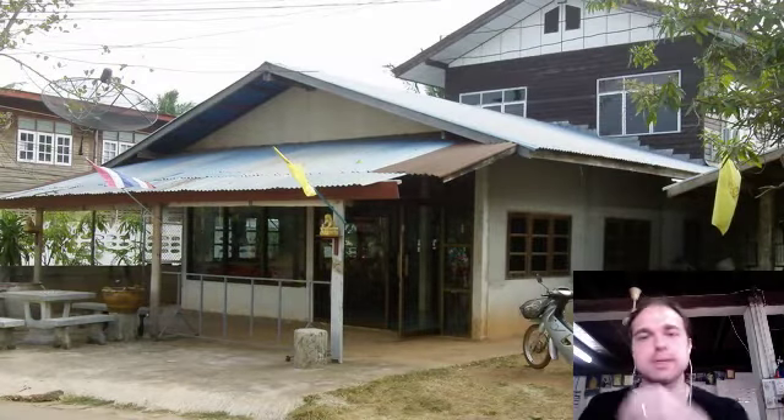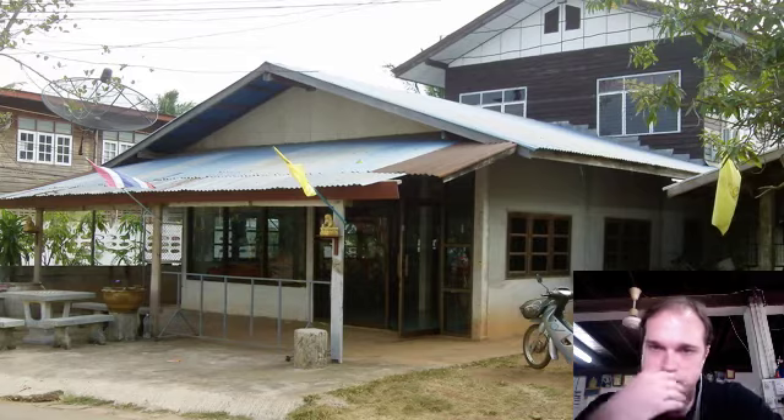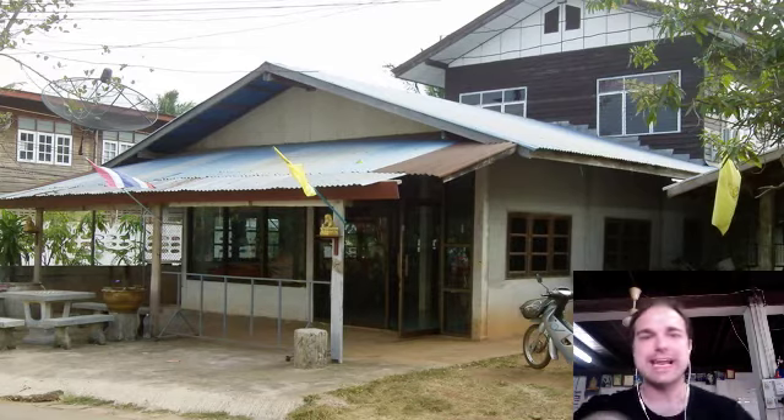Hey there, this is Robert Dempsey at MyThaiAdventure.com, and I just wanted to give you a quick walkthrough of our first rental house in Thailand. This house belonged to the aunt of my wife and is in Plapak, Thailand, which is where my wife is from. The first picture we see is the front of the house where we have been staying for the past week. This house is very typical of Thai houses in the area, and the first floor used to be set up as a shop.